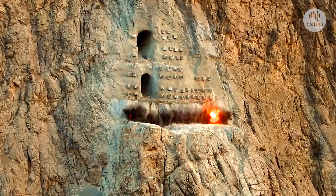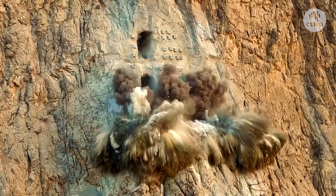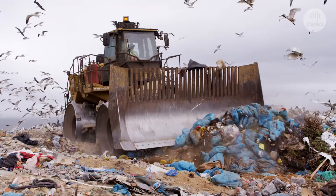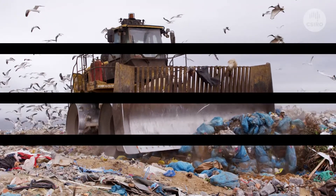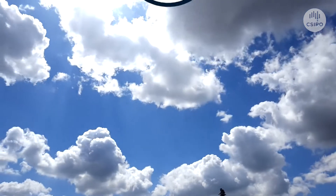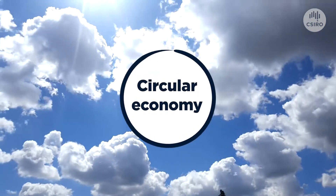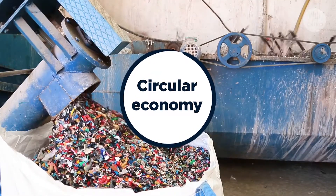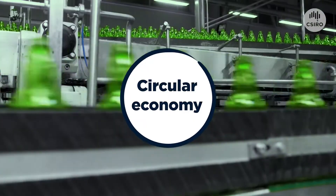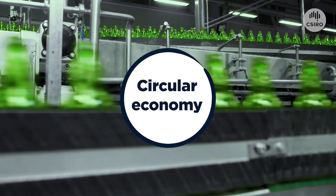A linear economy is where we take resources from the environment, make products like phones and dispose of them when we're finished. It's like a straight line with a start and a finish line, but our linear economy can't go on forever. We're working to switch to a circular economy, which has no finish line. Instead of just throwing things in the bin, we want them to be reused to make something else, just like we did with our glass.